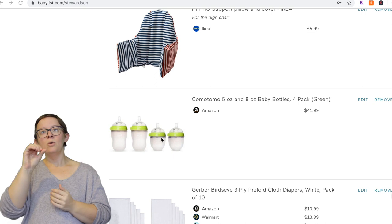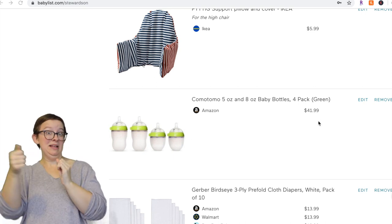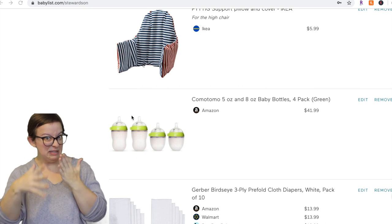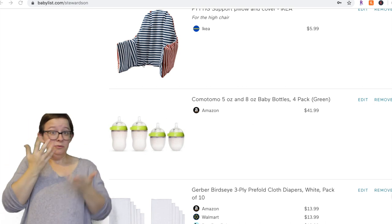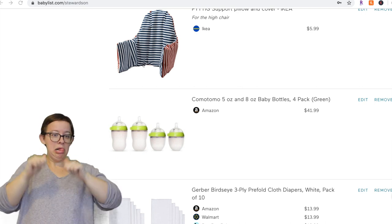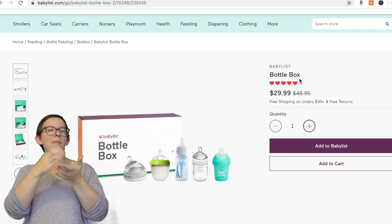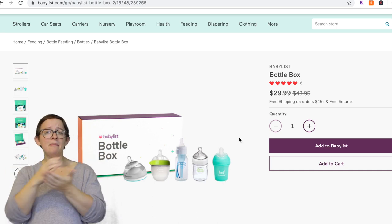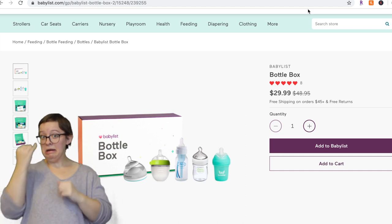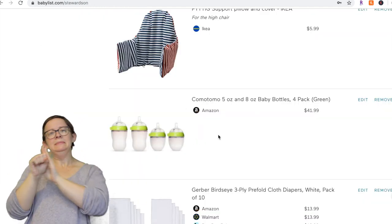Next are Comotomo bottles. If you want to put them on your registry and someone's willing to buy them — they are expensive — do it. They're 100% worth it, I love them. If you're not sure what bottles you want, BabyList also has what's called a bottle box, which is like a little sample pack of bottles — that's a really great idea too. I would recommend either the Comotomo bottles or the sample pack.